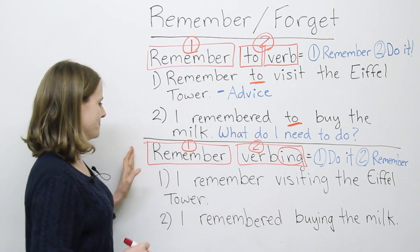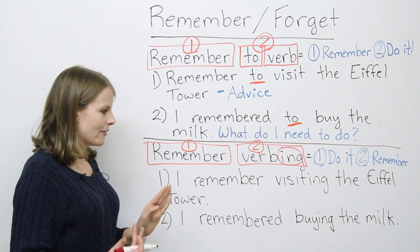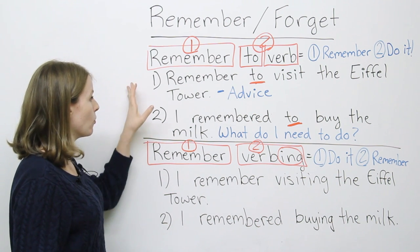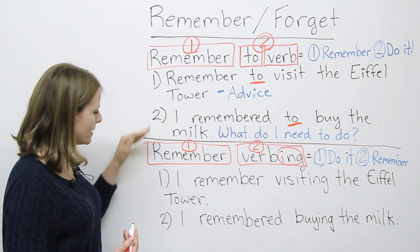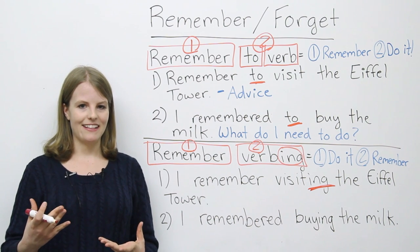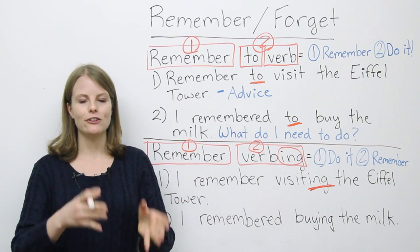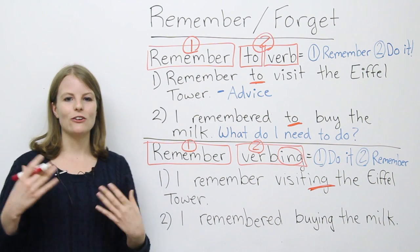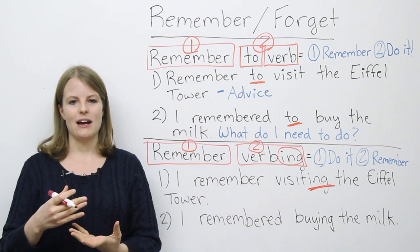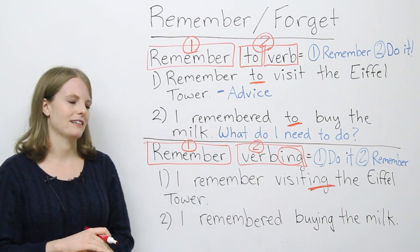Now let's look at 'remember verbing.' Again, first verb is 'remember,' second verb ends in -ing. Our first sentence: I remember visiting the Eiffel Tower. It's very similar to 'I remembered to visit the Eiffel Tower' — so what's the difference? When we have -ing at the end of the second verb, it means first you visited the Eiffel Tower, and then after visiting it, you remembered that experience. In your mind, you can see it, smell the smells around it, remember what you felt and heard. It's really about your senses.